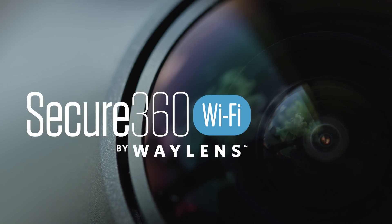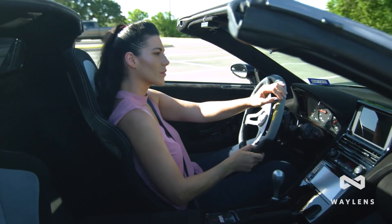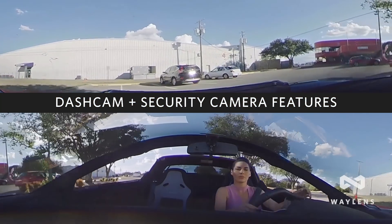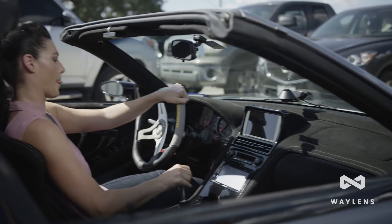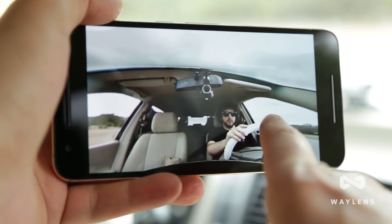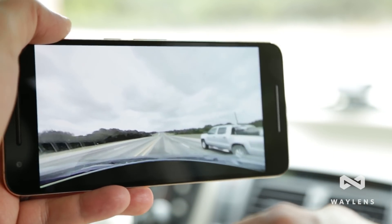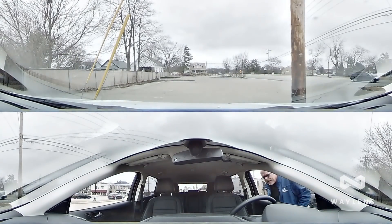Introducing the Wayland Secure360 Wi-Fi camera, a breakthrough in automotive security designed to give drivers unprecedented peace of mind. This innovative system utilizes dash cam features while you're driving and activates advanced security sensors when parked. With an amazing single lens, Secure360 produces stitchless 360-degree video that never misses a thing, capturing everything that goes on inside and outside your vehicle.